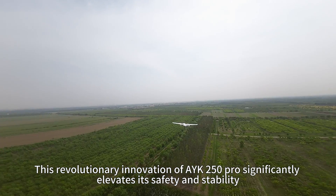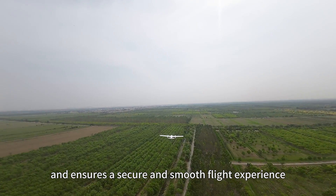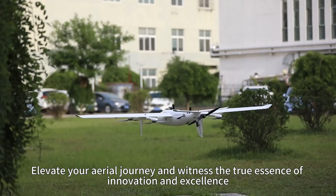This revolutionary innovation of the AYK250 Pro significantly elevates its safety and stability and ensures a secure and smooth flight experience. Elevate your aerial journey and witness the true essence of innovation and excellence.